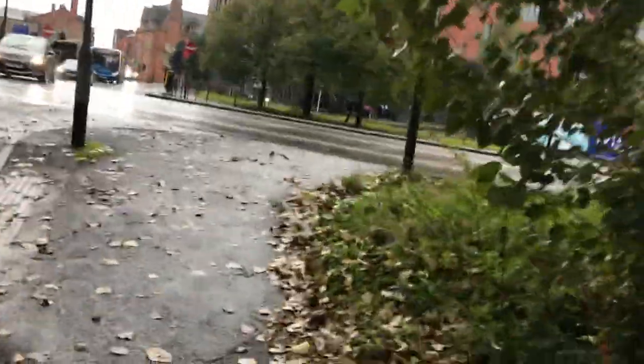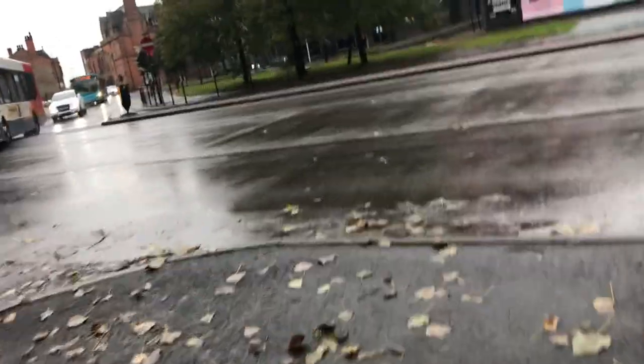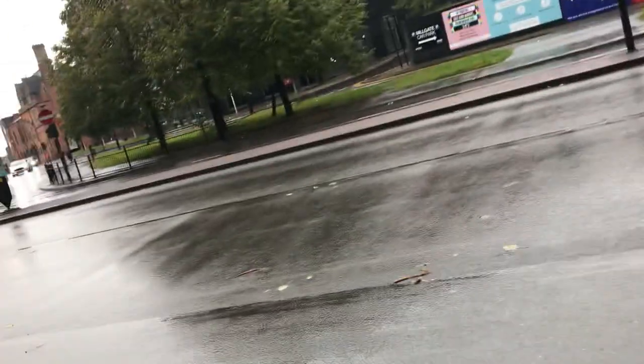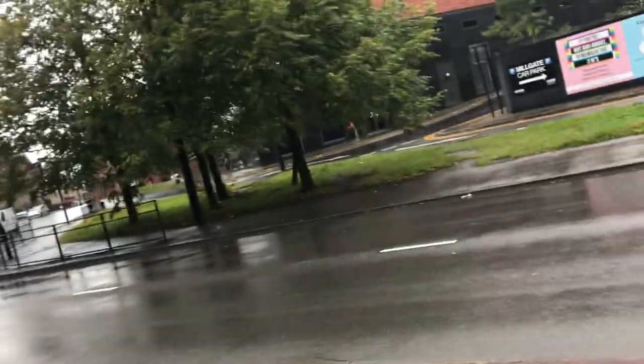Wigan town center is actually quite big, and for what is essentially a town it has quite a big population as well — just over 200,000 I think. So it's a very big population for a town.